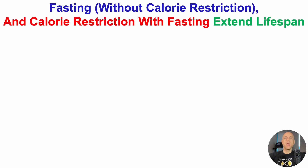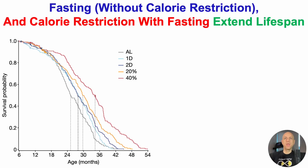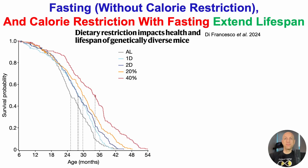Fasting without calorie restriction and calorie restriction with fasting extend lifespan. These data are from a recently published study, and if you want to read the study yourself, it'll be in the video's description.